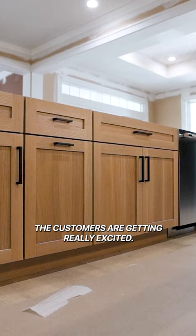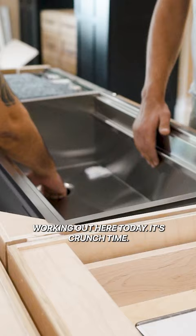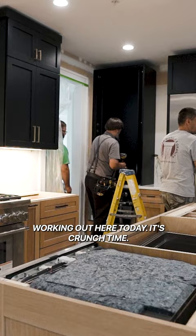The customers are getting really excited. We have a ton of people working out here today. It's crunch time. I even might have my tool belt on for a little bit. No promises, but let's go check it out.